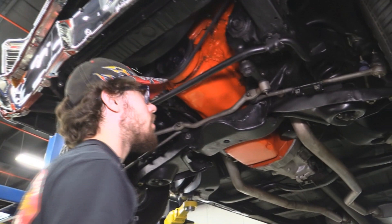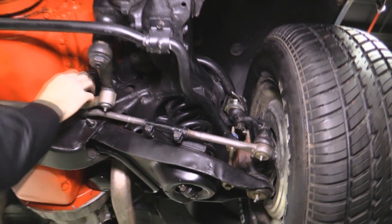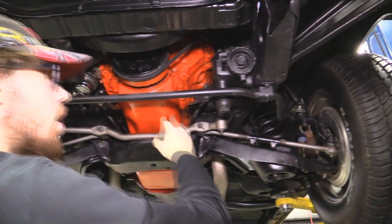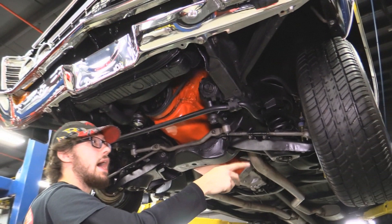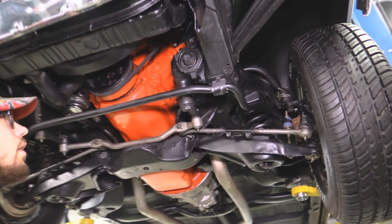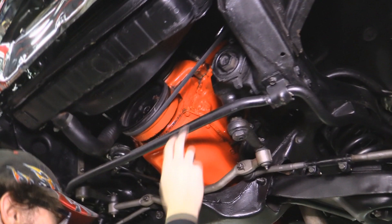The front suspension and all steering components look brand new — all the cotter pins are in, everything's painted up properly, nice and tight. New end links for the sway bar — all that looks good. We've got front disc brakes on this car; in '67 that was an option, so it was optioned with that. New upper and lower ball joints, boots are in excellent shape. Relatively new shocks as well.